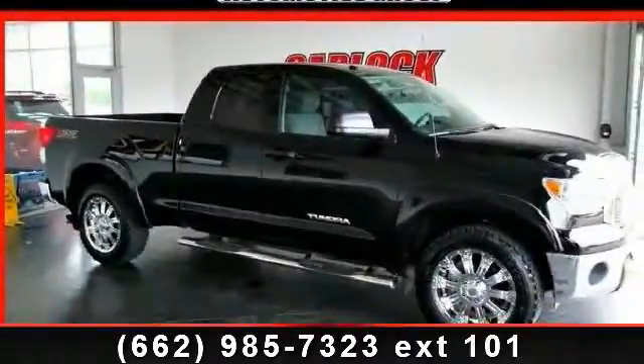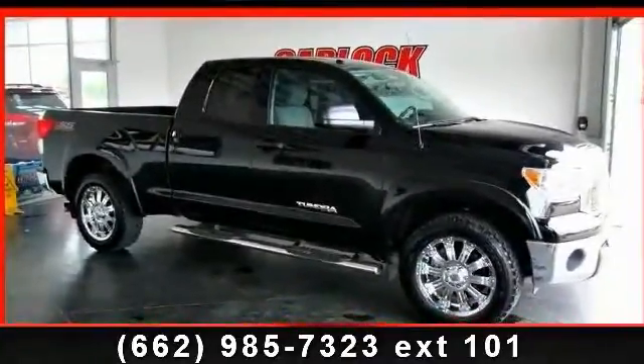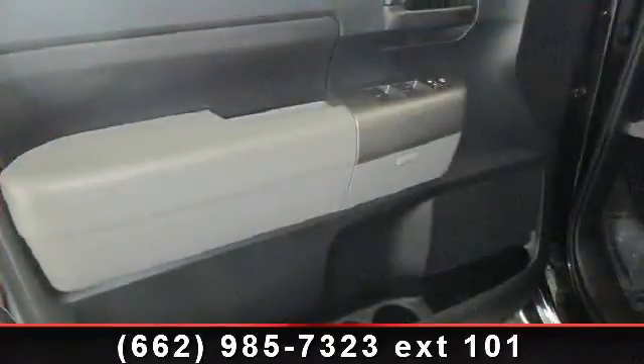Presenting the 2012 Toyota Tundra Grade. If you are looking for an automobile with great features, look no further.